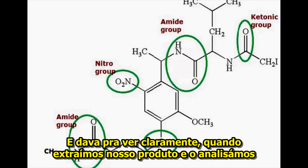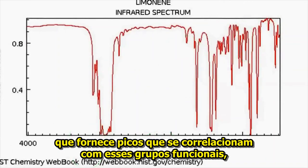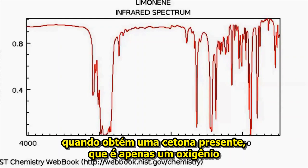And you could clearly see when we extracted our product and we ran it through the infrared spectroscopy machine, which gives you peaks that correlate to these functional groups — where a hydroxide is, you get a bump. If I remember correctly from my organic chemistry days, you get a bump at around 1700 wavenumbers when you have a ketone present, which is just an oxygen double bonded to a cyclohexane ring or an alkene or an alkane or whatever.